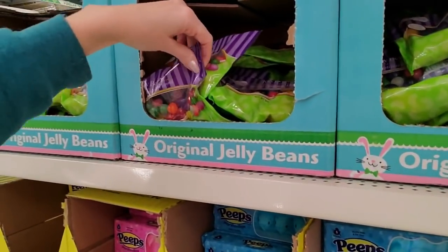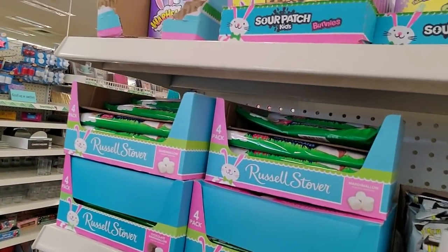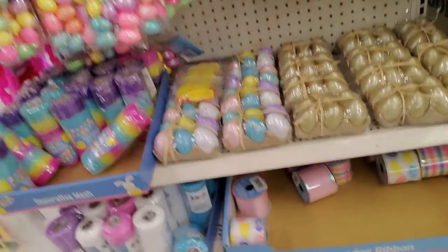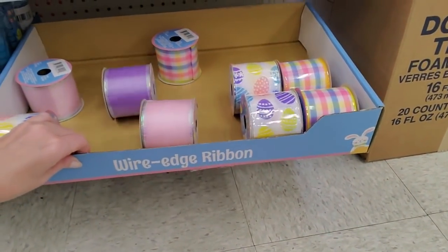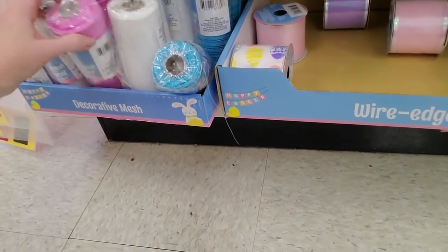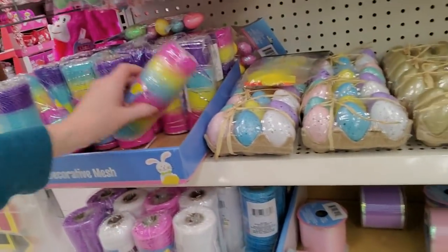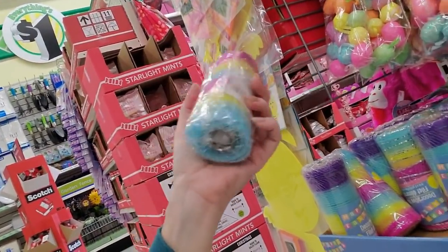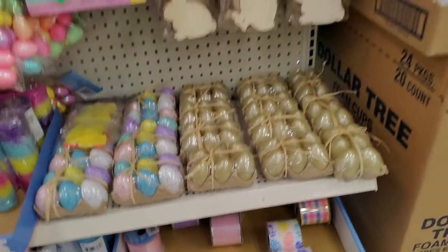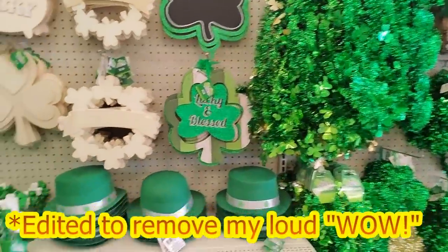And you can get Starburst jelly beans. I don't know why we're looking at Easter stuff! Oh gosh, look how much of this ribbon is already gone. We've got Easter mesh! I like this pink mesh — that's pretty. Oh look at the colorful mesh — I bought some of this last year. If you want to get it you have to get it when they put it out, because they don't put out more. Look at all the St. Patrick's Day stuff!